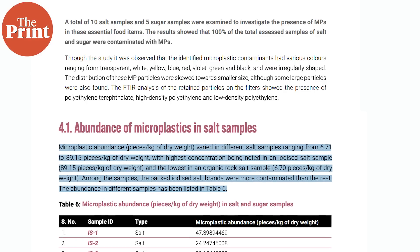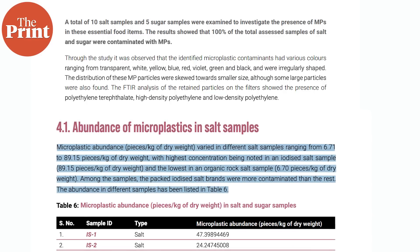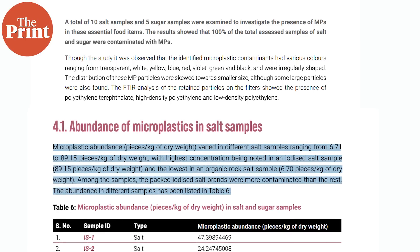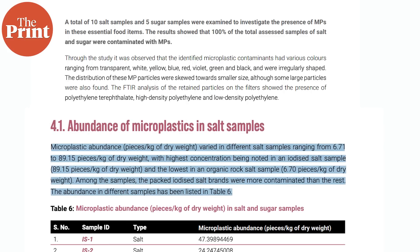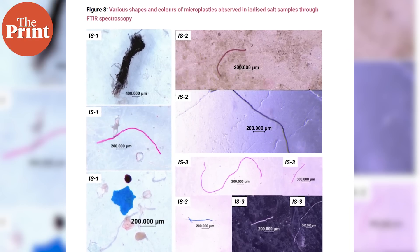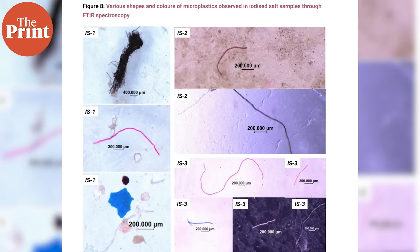This study found that in salt and sugar samples, pieces of microplastics ranged from about 6 pieces per kilogram to about 89 pieces per kilogram. These pieces were anywhere from 0.1 to 5 millimeters in size and were of different colours — primarily black, blue, red, white, violet, and transparent. Notably, the study did not even analyse nanoplastic particles — these findings cover only microplastics. The dangers of these microplastic samples are not elaborated upon in this study, as our understanding of their effects is still limited.